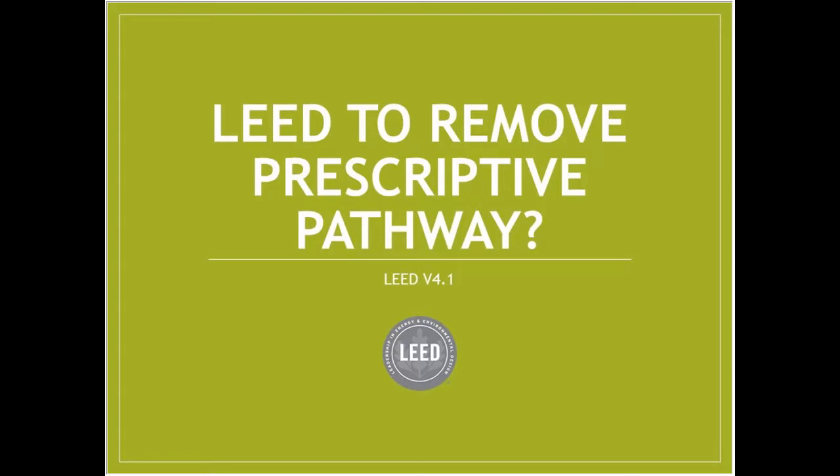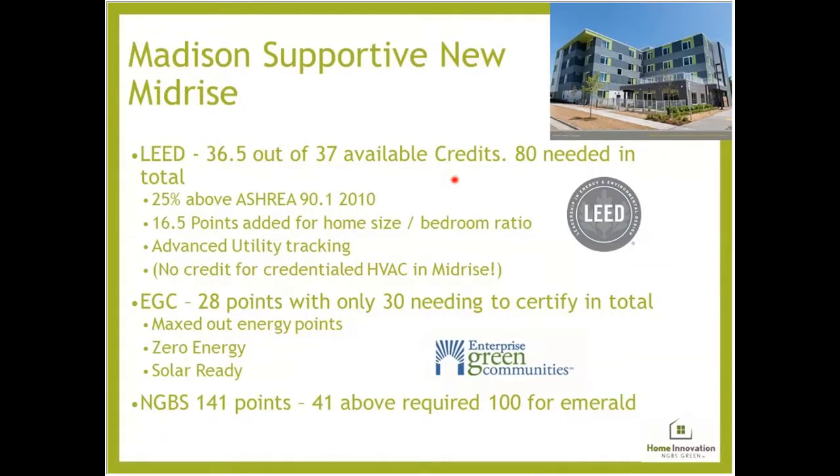LEED version 4.1 has just been launched — it'll go through public comment and is available to use now, in your handouts on Box.com. These programs are trending away from the prescriptive pathway, and assuming public comment goes as hoped, LEED will actually get rid of its prescriptive pathway entirely, leaving NGBS as the only one that still has it. Let's look at our case studies. For Madison Supportive Housing mid-rise: nearly all energy points were obtained at 25% above ASHRAE 90.1, 16.5 points added for home size bedroom ratio, and they used advanced utility tracking.